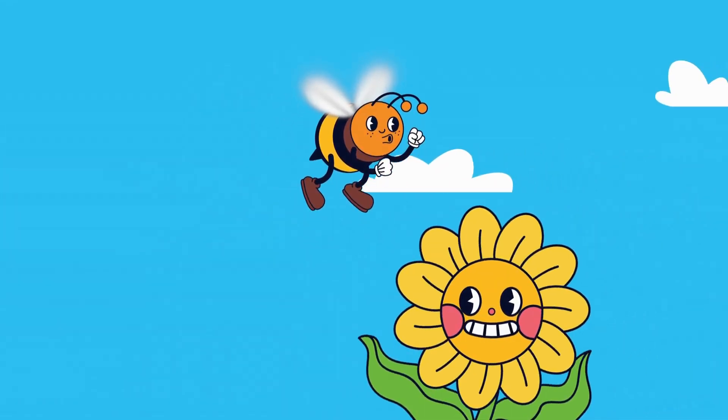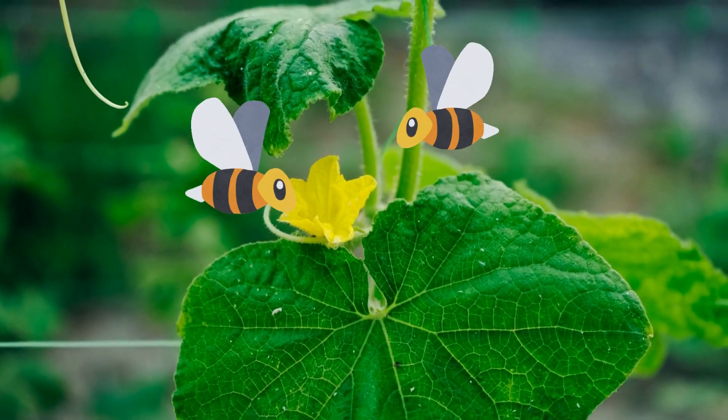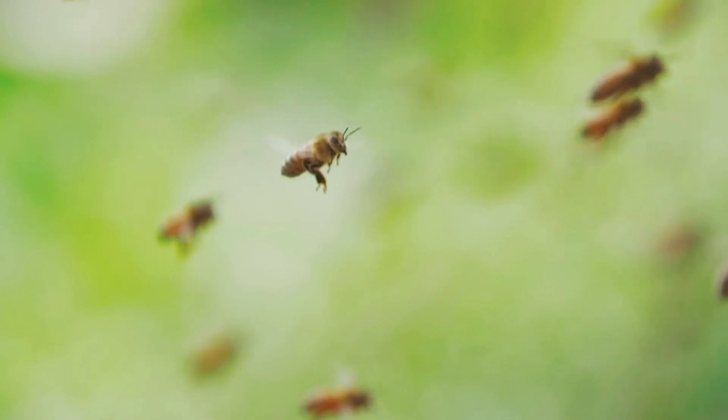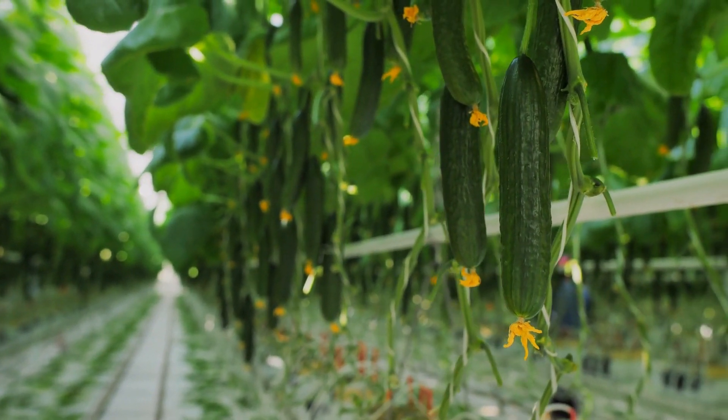When we visit flowers to collect nectar and pollen, we also help plants make seeds and grow fruits and veggies. Look at how hard we've worked and helped to produce such a bountiful harvest of cucumbers! It's like magic!